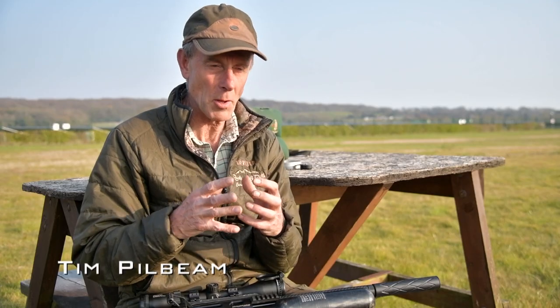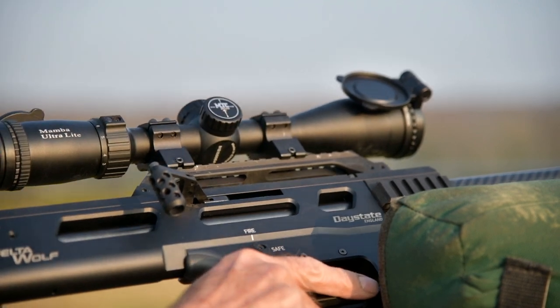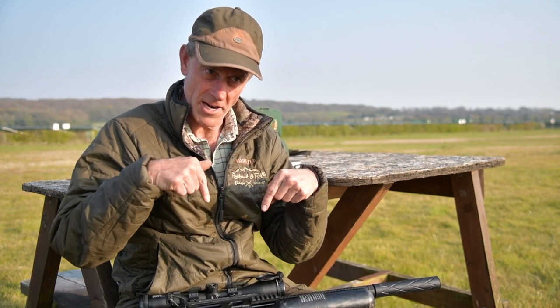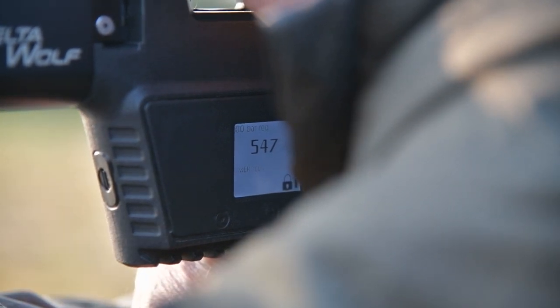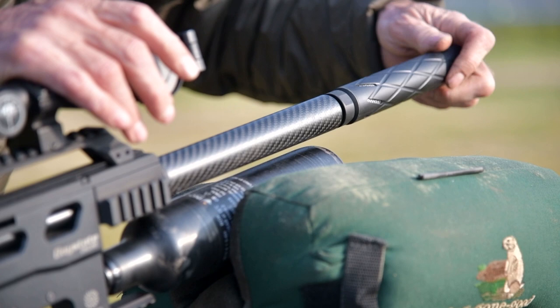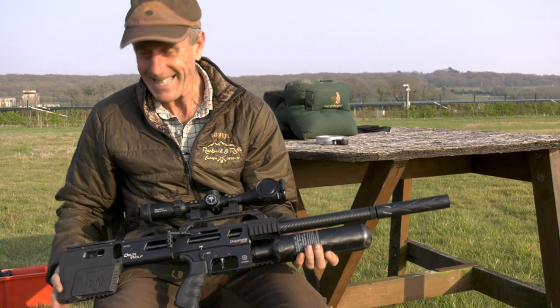I think we have got here probably one of the most advanced rifles in the market. They are smart cars, they are smart phones — we've got a really smart rifle here and it's built in England. It's even got a computer screen on it. And this is the Daystate Delta Wolf.